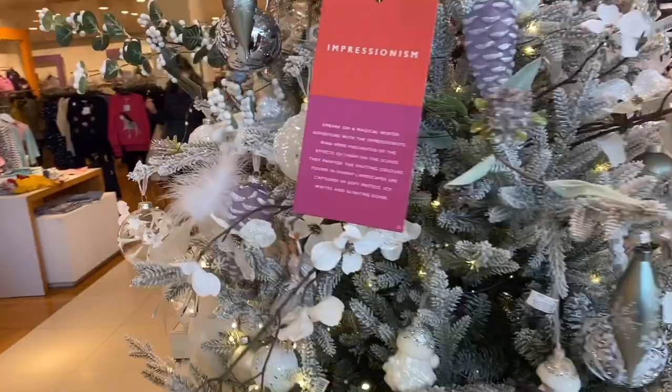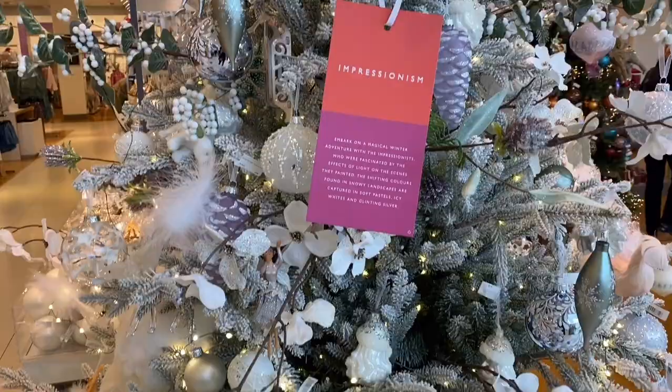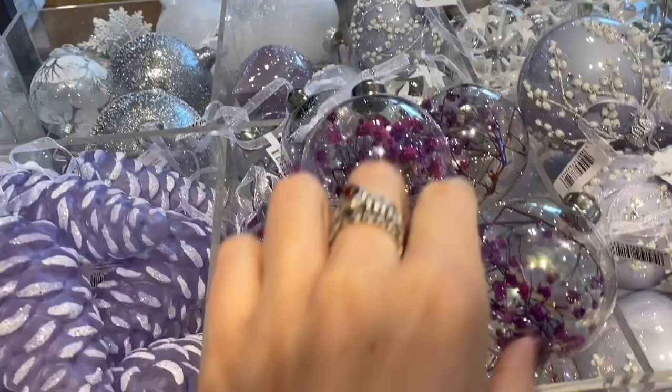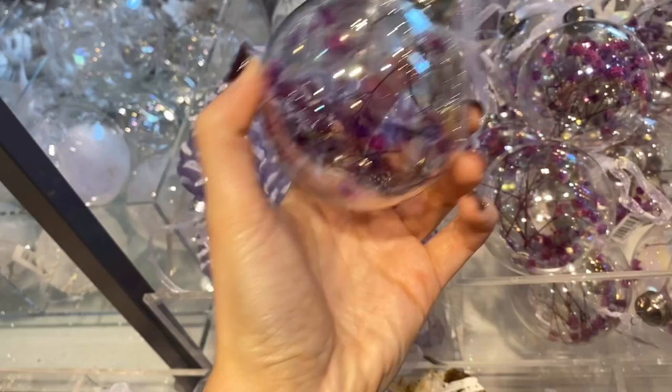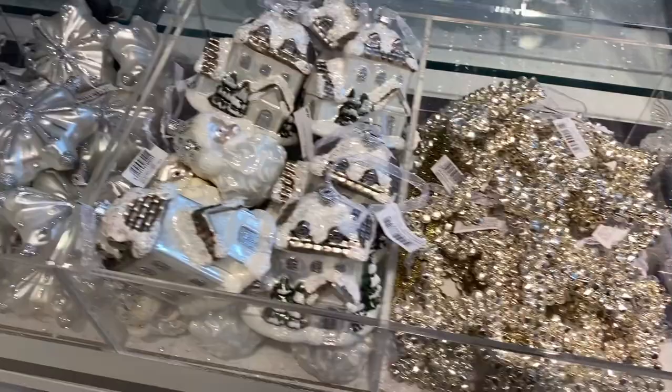This first tree is called Impressionism, although I've kind of renamed all the trees. I think it's quite a modern kind of vibe, so I don't know where they're getting these names from, but it's kind of like White Christmas with a hint of purple. As you can see, there are loads of gorgeous baubles. They had this amazing one — it had like blossoms inside. It was gorgeous.